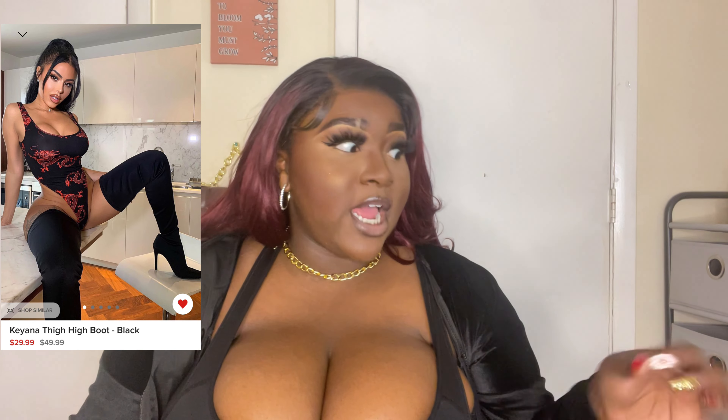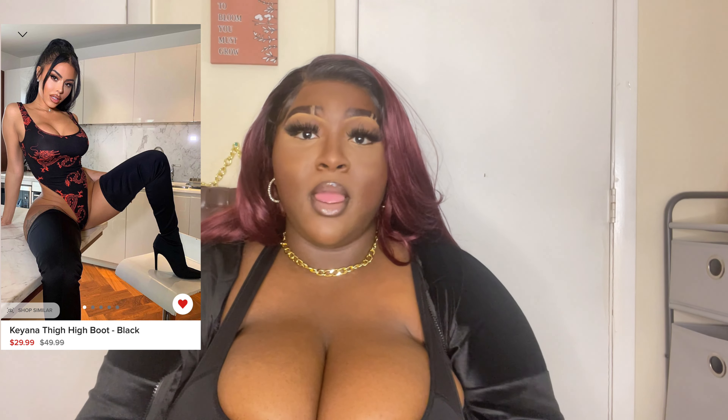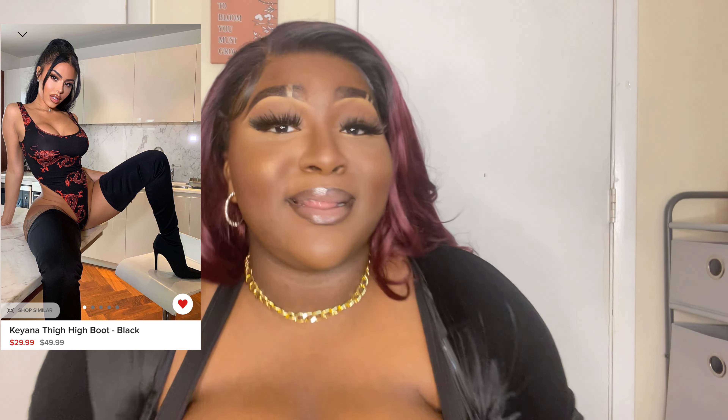They're on sale for $29.99. I'm not sure if they're still up — I'm gonna have the link to all these in my description box below. I got these in a 10 wide because the 9 wides were sold out. I can wear a 9 wide, 9.5, 10, or 10 wide, so that works out. These shoes go up the thigh like they need to — they've got a stiletto heel.